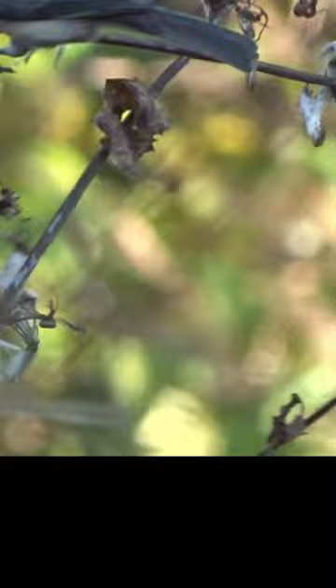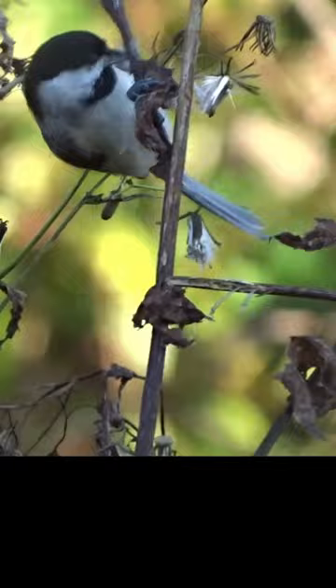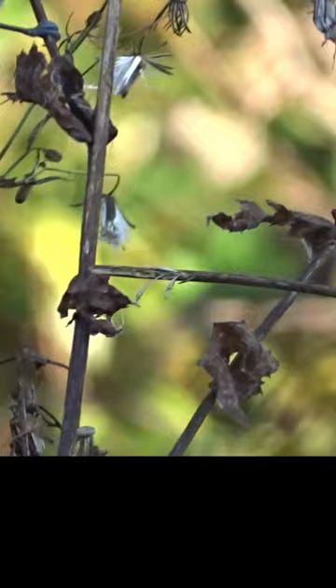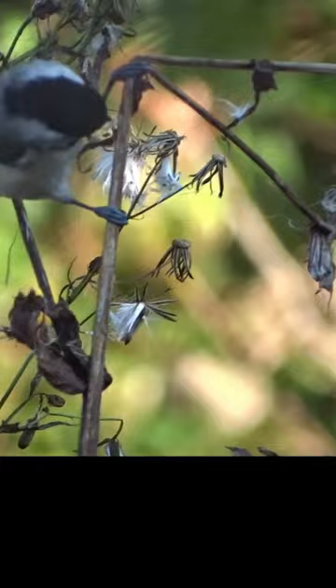Nesting female Carolina chickadees sleep in the nest cavity, while males sleep in a nearby sheltered branch in a vine, tree, or shrub. Sometimes Carolina chickadees nest in nest tubes or nest boxes. If they're in your area, consider putting up a nest box to attract a breeding pair. Make sure you put it up well before breeding season, and attach a guard to keep predators from raiding eggs and young.